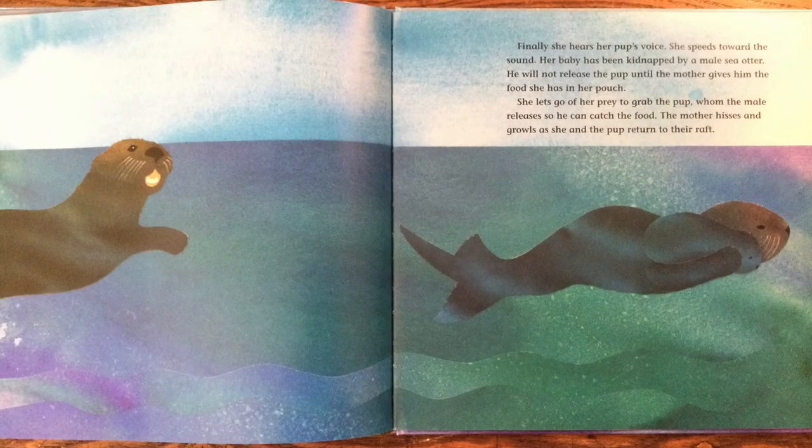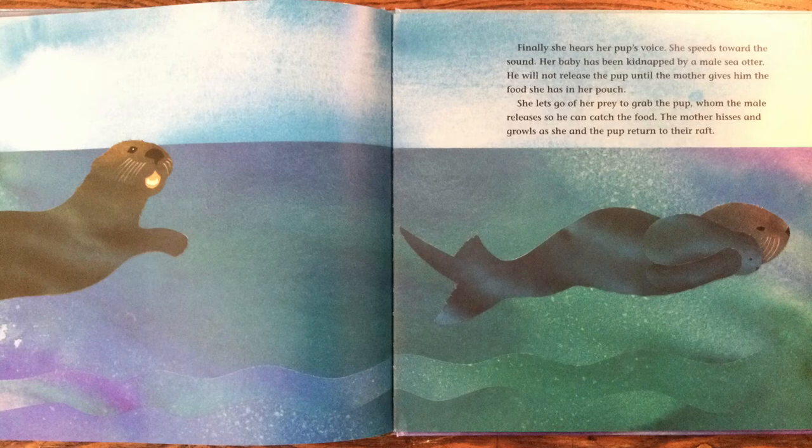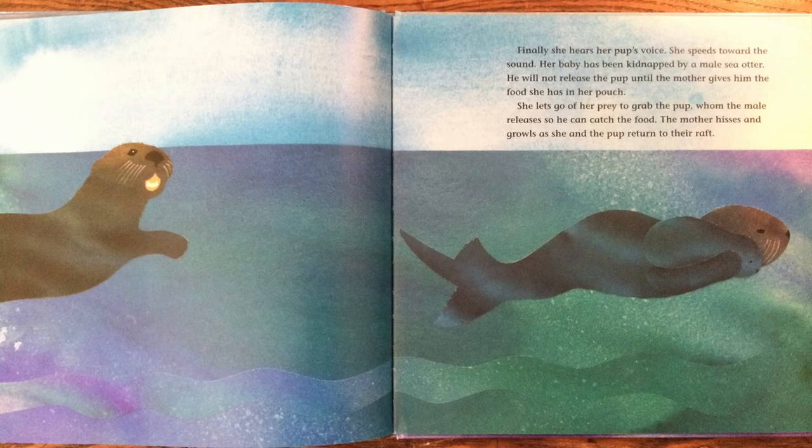Finally, she hears her pup's voice. She speeds toward the sound. Her baby has been kidnapped by a male sea otter. He will not release the pup until the mother gives him the food she has in her pouch. She lets go of her prey to grab the pup, whom the male releases so he can catch the food. The mother hisses and growls as she and the pup return to their raft.